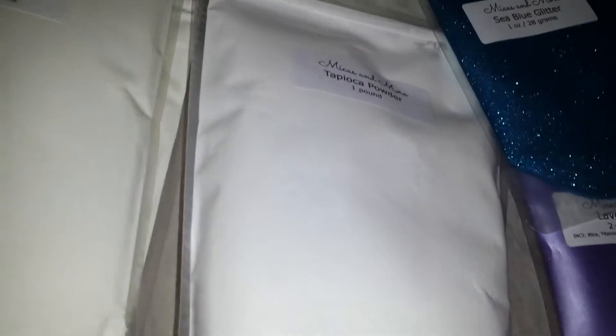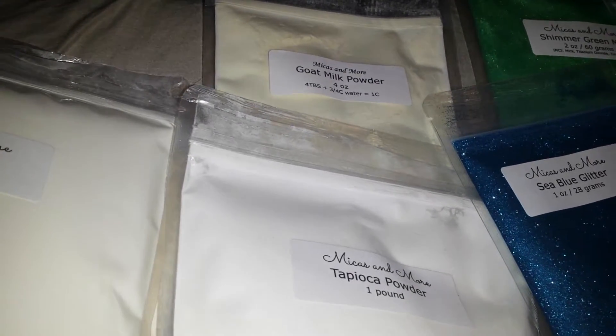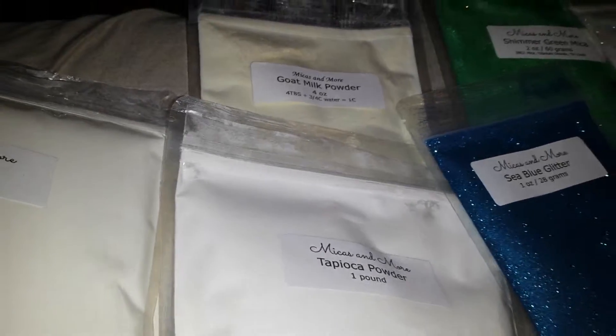She threw in a free wooden soap tray — sorry, not soap mold — a soap tray that you're going to set your soap on. One pound of tapioca powder and four ounces of goat's milk powder.